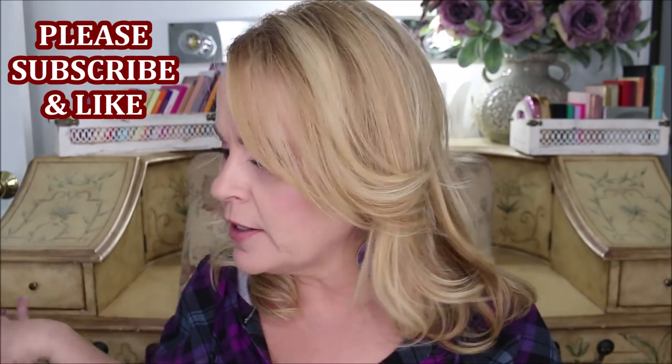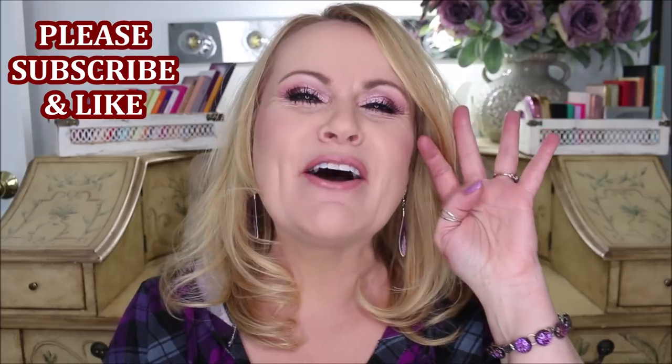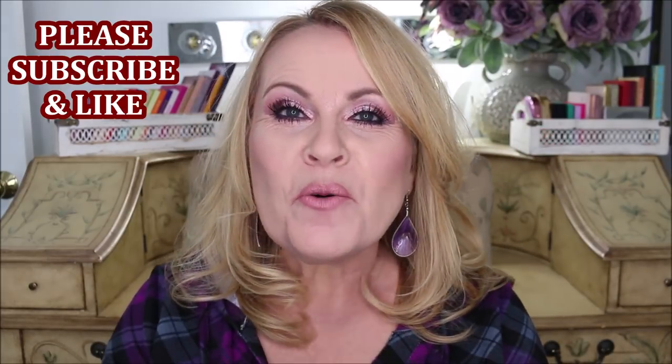If you could see this room right now you would be shocked at how much junk I have. I have makeup, hair care, skin care, nails — all of it spread all over, and I'm trying to get these two videos out for you guys. Hi YouTube family! We're talking about skin, hair, and nail care — the best of 2019. I'm going to go through nails first, then hair, and then skin.